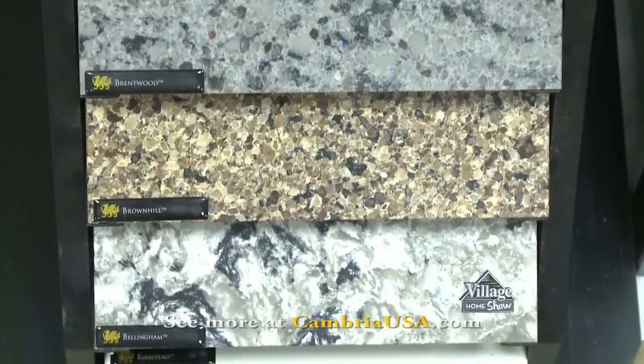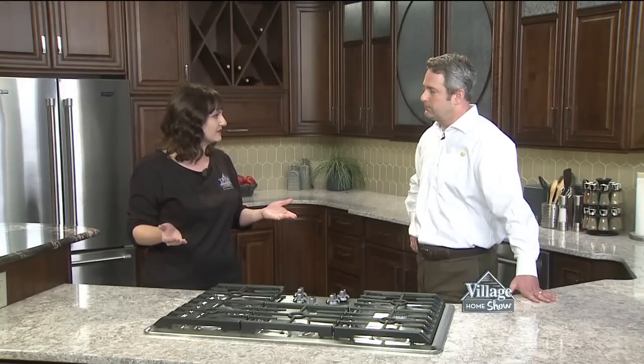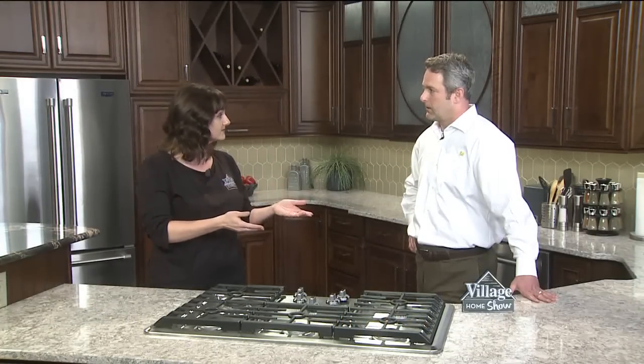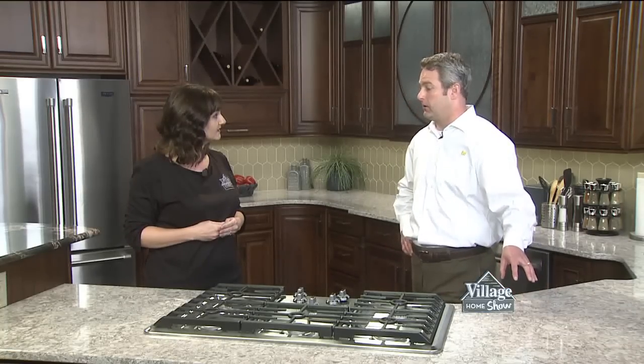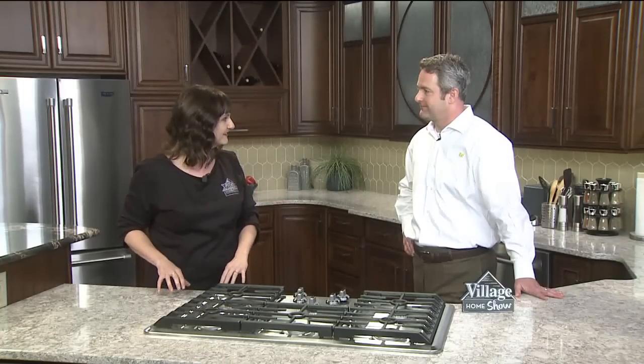As for price, Cambria is a natural stone product, so it's more relative to a granite top in price. With 122 designs, all at the same price, it would be right around the mid-range granite price. Thank you so much for joining us — we learned a lot about our wonderful new countertops here at the set. We are going to take a look now at our very first featured project, so stick around.